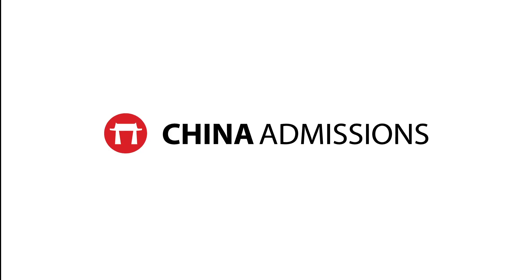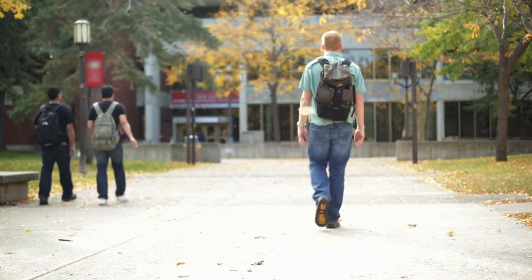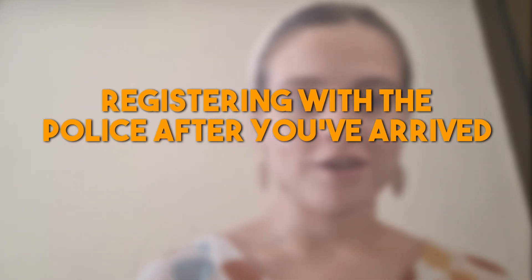Hello everyone, welcome back to another video at China Admissions. Today's video is again very important for new international students that are about to arrive in China. Today's topic is registering with the police after you've arrived.